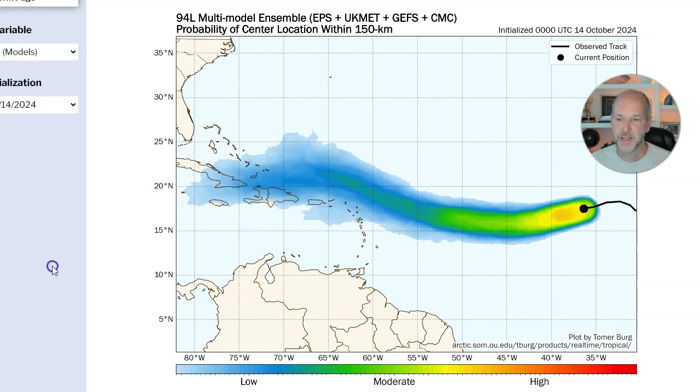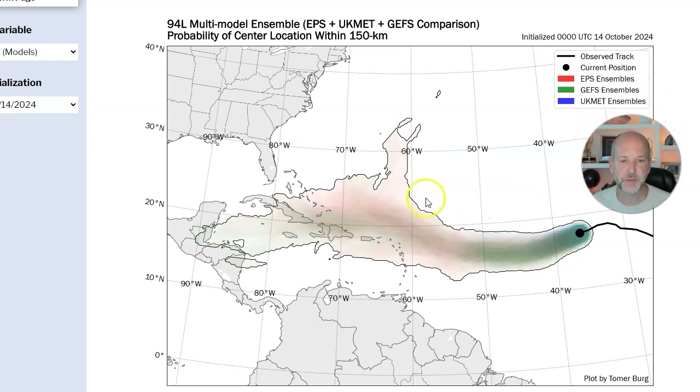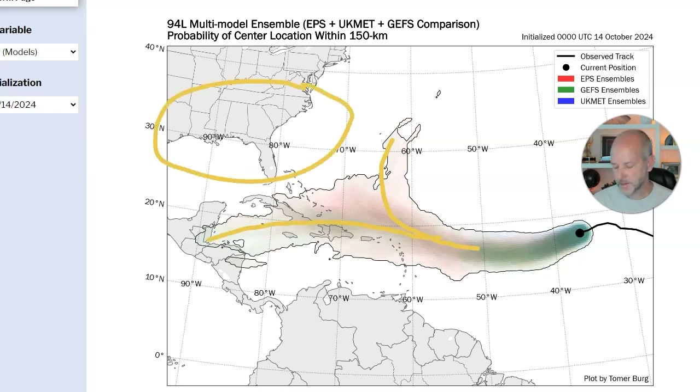Let's take a look at all of the guidance. It's a great product that shows all the ensembles color coded. You can see there's kind of a split going on in the guidance. Some of the guidance — at least the European — shows a little bit of a hint of a recurve, but that looks very unlikely. The majority of it takes it here and pushes it west. Also notice nothing is heading toward the US coastline.